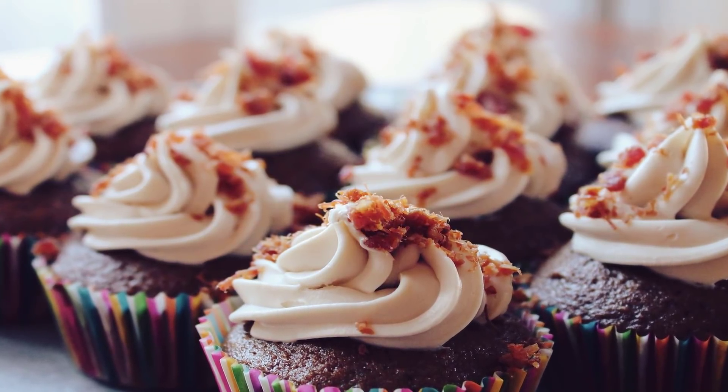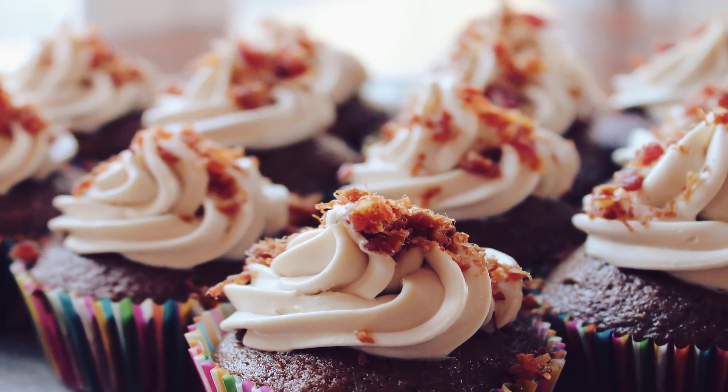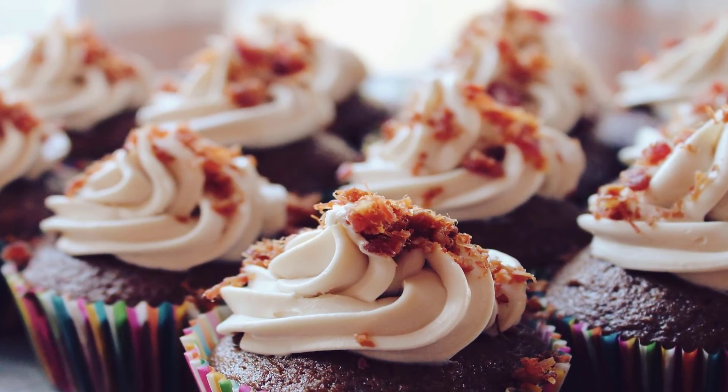Number five: High-Protein Double Chocolate Muffins. At first glance you're probably wondering where the frosting is. Folks, it's on the inside! Foodie Fiasco places a square of dark chocolate in the center of these high-protein treats before popping them in the oven, so when you bite into the finished product you find a rich, gooey center.